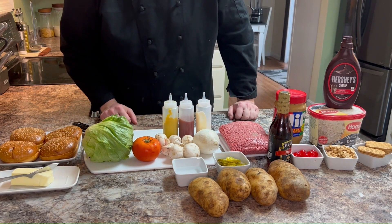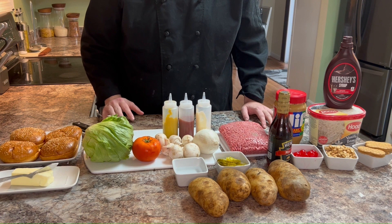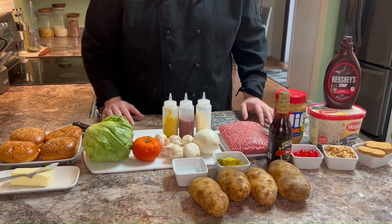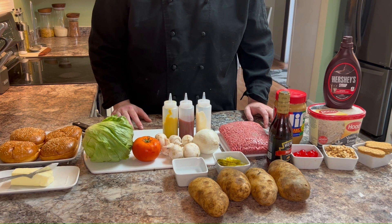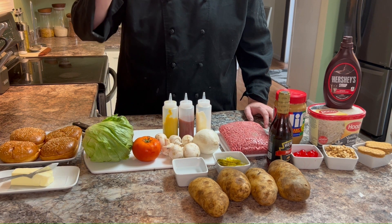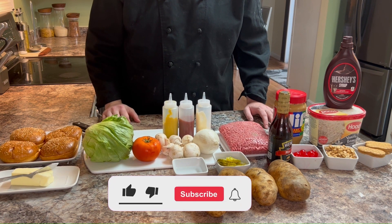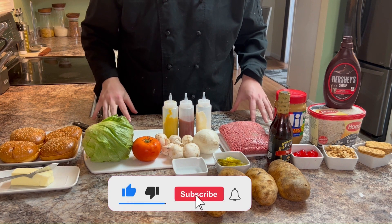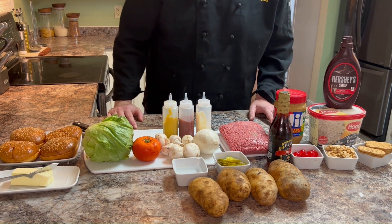Hey there food adventurers and welcome back to Chef Isaiah Sippian. I'm thrilled to have you join me for another mouth-watering culinary journey. Today we are diving headfirst into a delicious challenge inspired by one of my incredible fans, Tyler Sello. Comment down below. If you're not already subscribed, hit that button and turn on notifications so you will never miss out on these epic food creations.